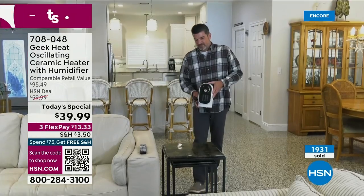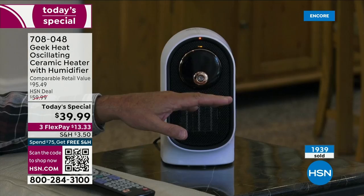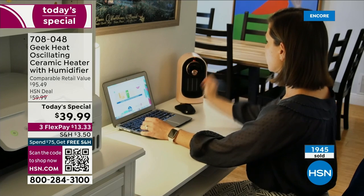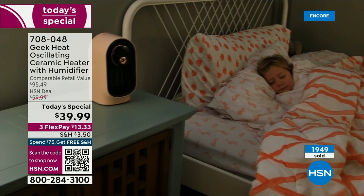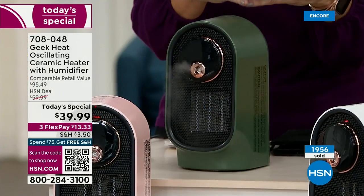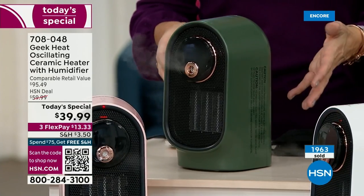Wouldn't it be nice to have this Geek heater waiting for you? I hope you also purchase one for a friend or a loved one — think about mom, dad, grandma, grandpa, or someone who always runs cold. When you're cold you're shivering, tensing your muscles down to the bone, and it takes a while to warm up again. A little heater you can take from room to room is great. Ceramic heating — though we say little, remember it's the best of the best. There's a reason people at HSN have fallen in love with Geek.